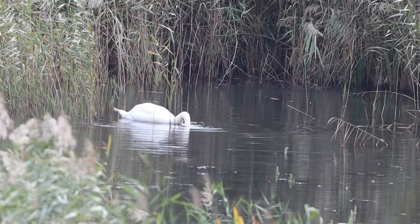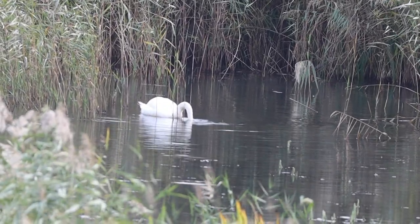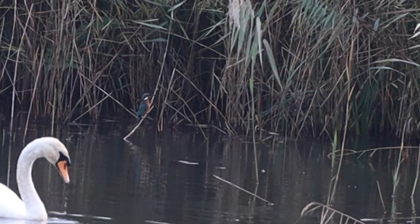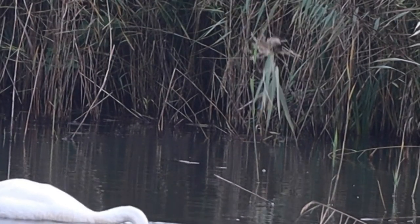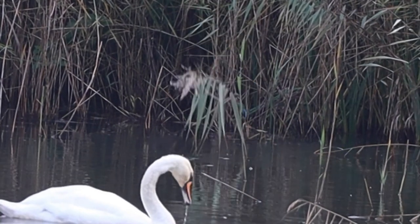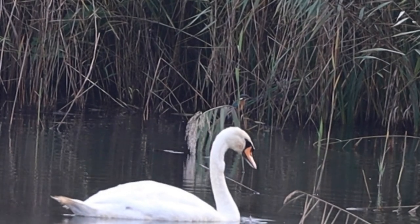The kingfisher has healthy populations in the south of England but they become rarer further north and are absent from northern Scotland.